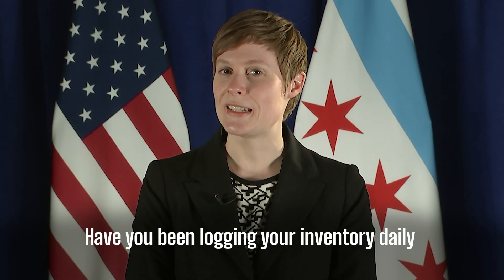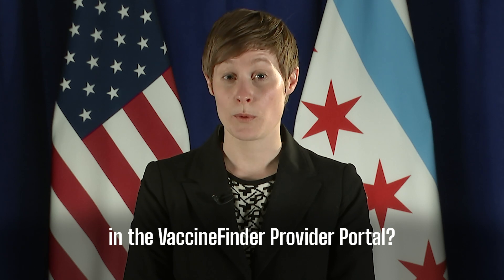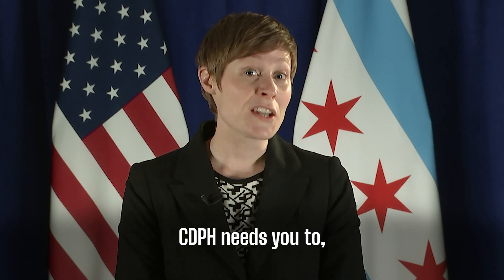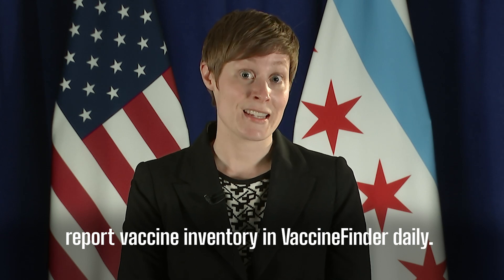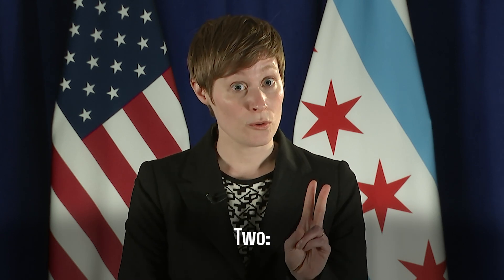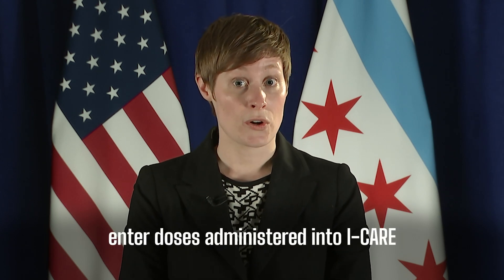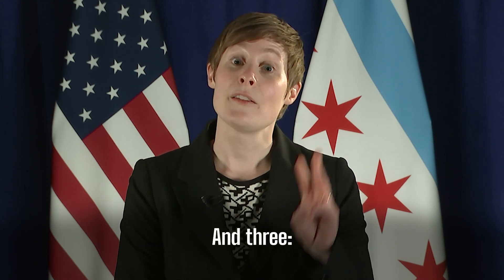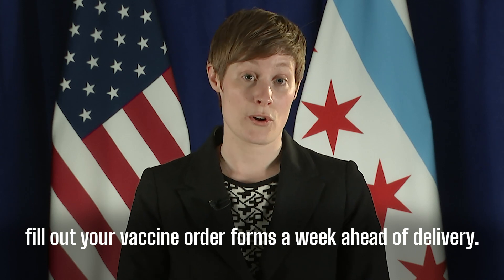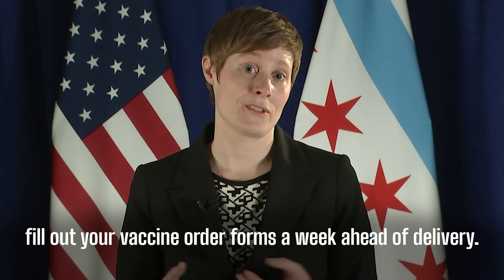Have you been logging your inventory daily in the Vaccine Finder Provider Portal? CDPH needs you to: one, report vaccine inventory in Vaccine Finder daily; two, enter doses administered into iCare within 24 hours of administration; and three, fill out your vaccine order forms a week ahead of delivery.